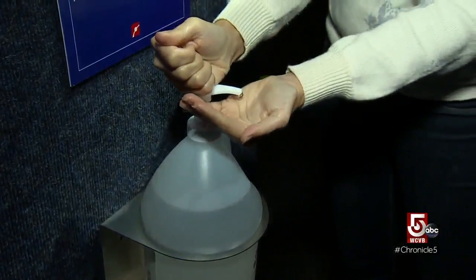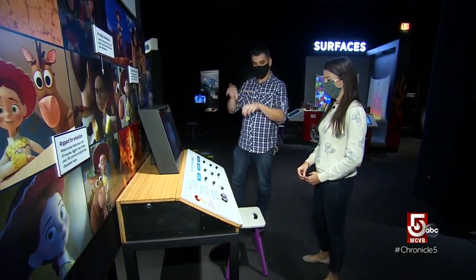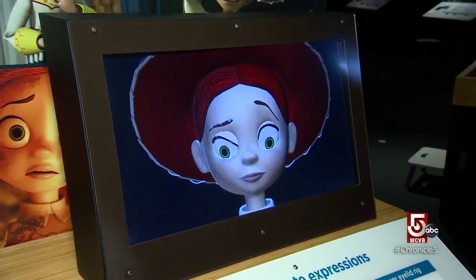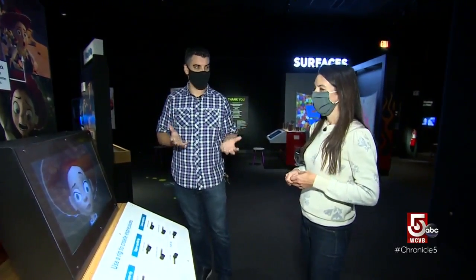Enough talk — now it's time to get hands-on. So this is Jessie's face from Toy Story. You can see how much control she has, even with just one eyebrow. So there's no Botox in Pixar. People would come out of this exhibit and actually appreciate the movies and how much more work it was than they thought it was.